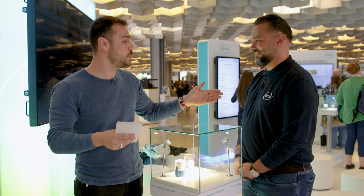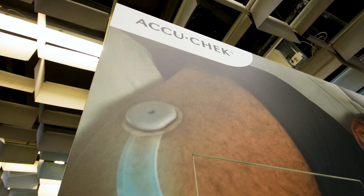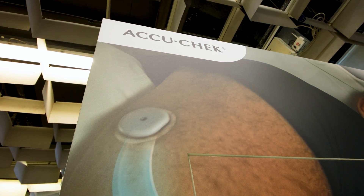I'm here with Hadid from Roche to talk about this sensor. First of all, I just want to start with how does the sensor work with putting it on — what's that process like?